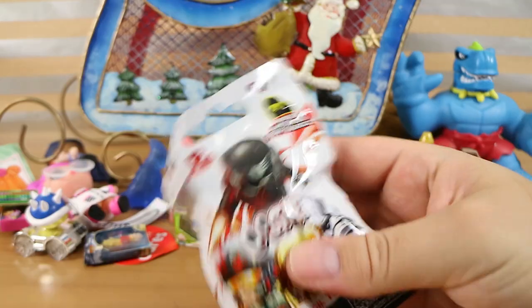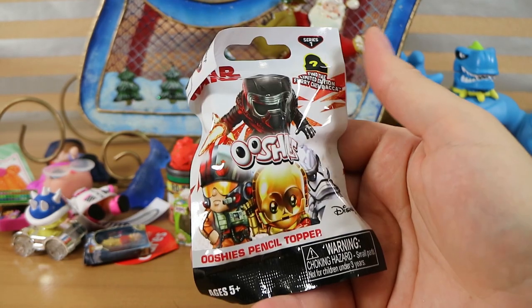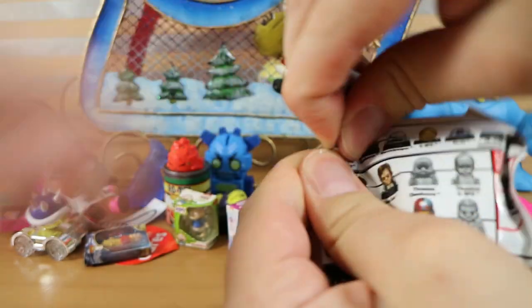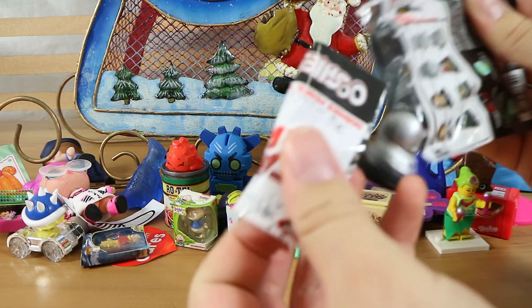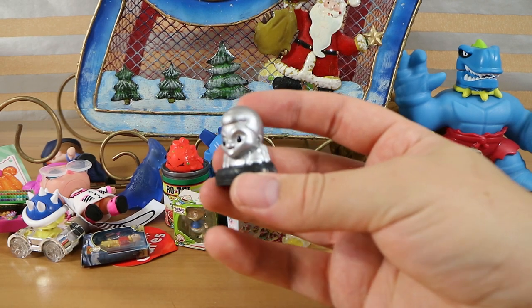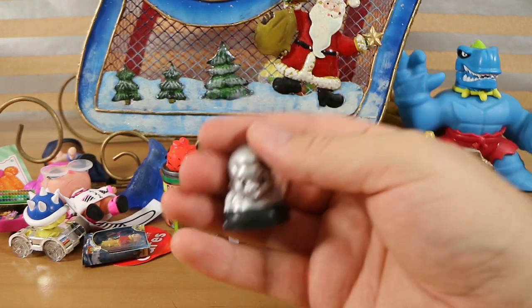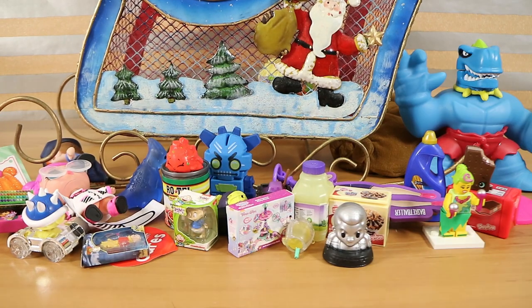Here's one we haven't seen in a while — Star Wars Ooshies. Now these are the non-Woolworths promotion ones, so they're actually just busts rather than full figures — no bodies. If you collected the Woolworths ones, you got bodies on your Star Wars Ooshies. We got Titanium Finn, who is a rare! That's pretty lucky — I don't think we ever got that one. We didn't open any of these before, so that's pretty awesome.